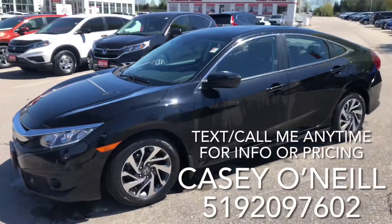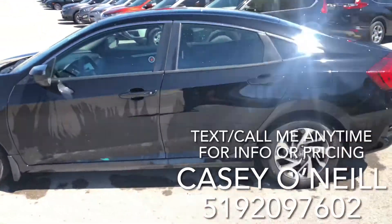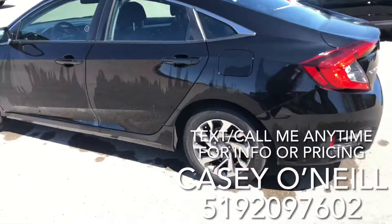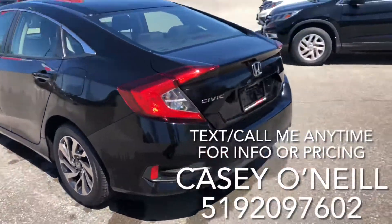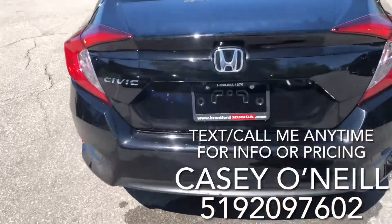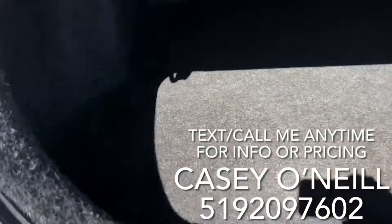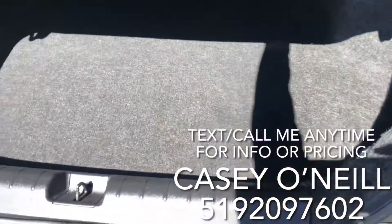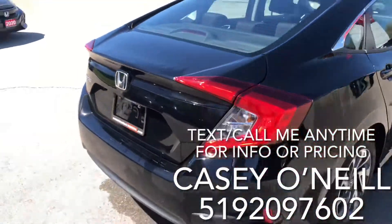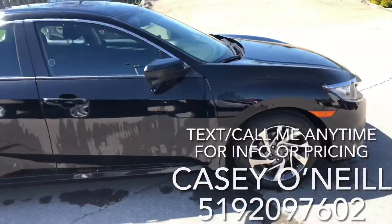Here we are on the outside — as you can see it's a beautiful black one, it's got keyless entry, remote start, alloy rims, looks to be in great shape, tires as well. Coming around back you do have the backup camera. Civics do have a large trunk, lots of space in there, seats do fold down if you need extra space. Coming back around the passenger side, overall condition looks to be very good on this one.